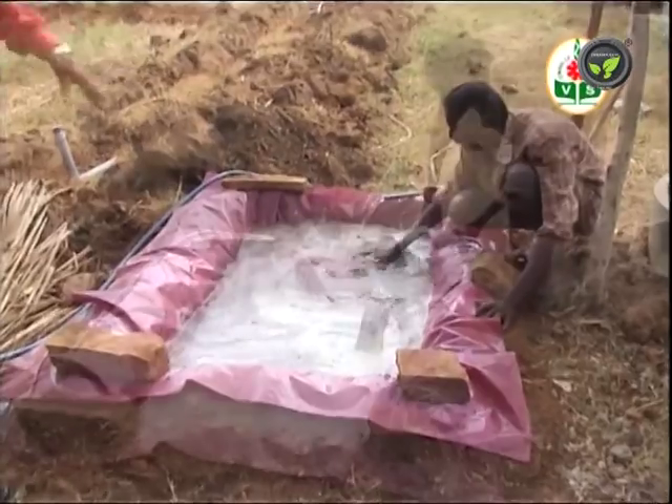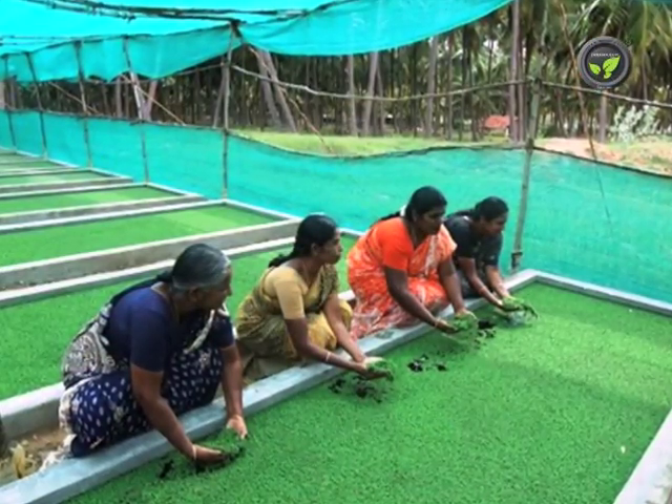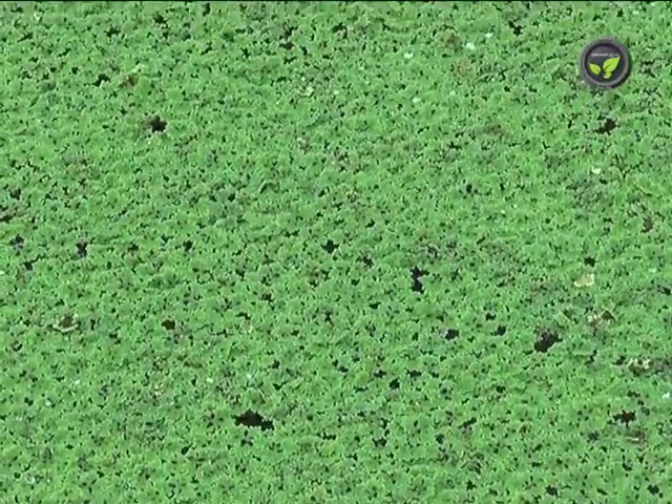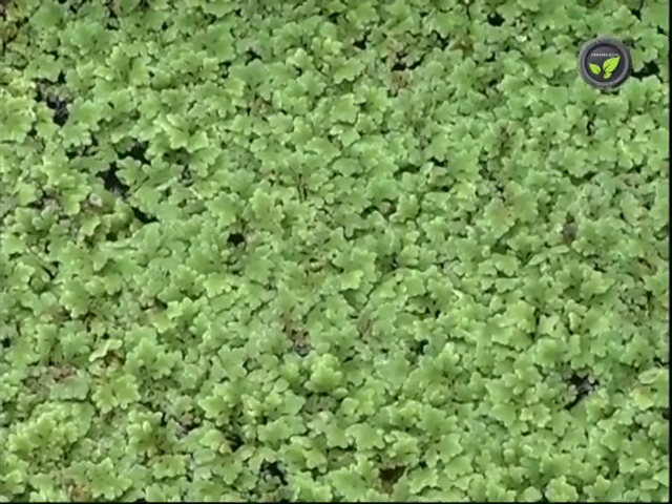Changing the water in the tank once a month is advised. People without enough space for fodder cultivation can go for Azola. However, Azola is not yet popular in commercial dairies. Even poultry birds like feeding on Azola.